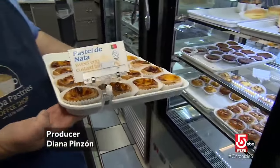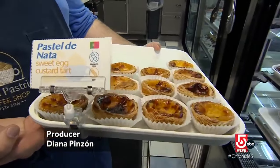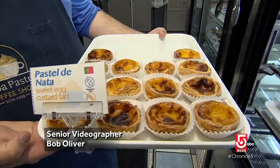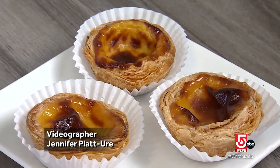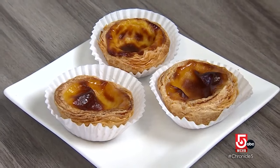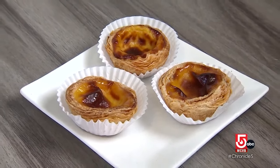The pastel de nata is the quintessential Portuguese treat. It's an outside puff pastry shell, so it should be nice and crispy when you take a bite into it. And on the inside, it's a very silky, eggy custard. You should get that sweetness, a little bit of vanilla, a little bit of lemon, but it should not be overpowering. All three should kind of mesh together.